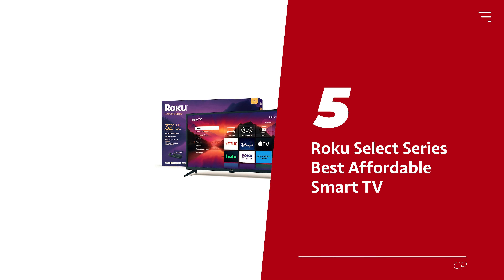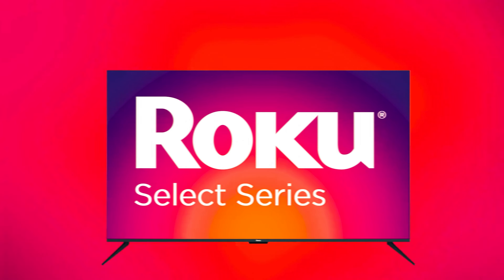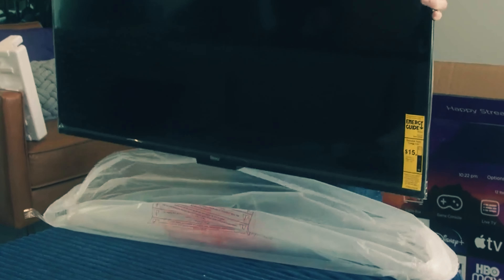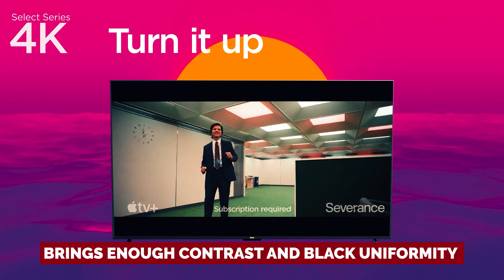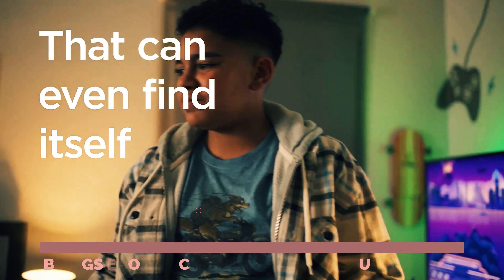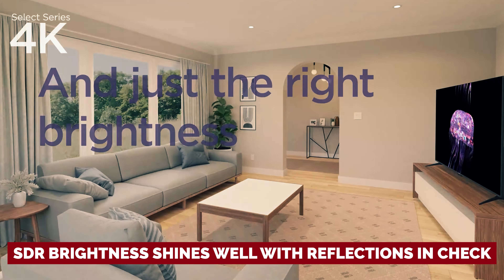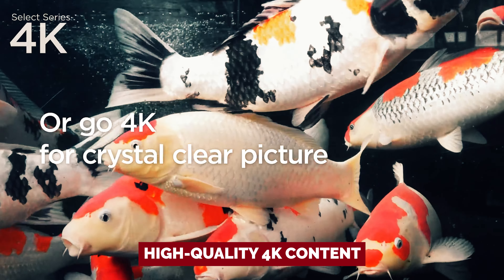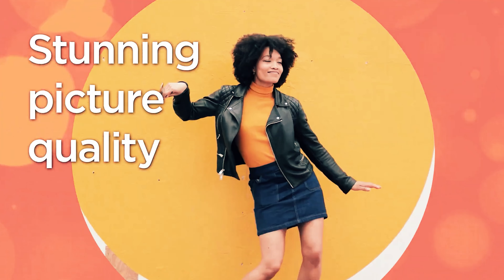Number 5: Roku Select Series — our pick for best affordable smart TV. Looking for a TV buddy that won't break the bank? Meet the TV whisperer of the Roku Select Series. It might not be as fancy as the Hisense U6 or U6K in a dimly lit room, but don't let that dim your excitement. This TV brings enough contrast and black uniformity to set the mood for a cozy movie night. While its HDR might not make your jaw drop, the SDR brightness shines well with reflections in check, making it the star of a moderately lit room. Feed it some high-quality 4K content and you're in for a treat. Just steer clear of its 720p or limited 1080p models if you crave that crispy image at bigger sizes.